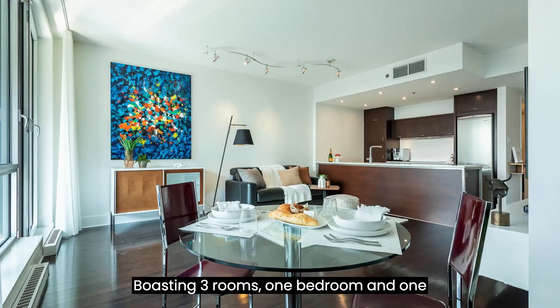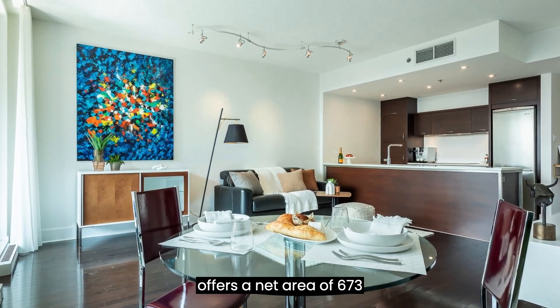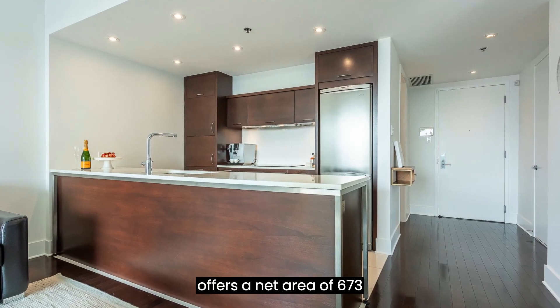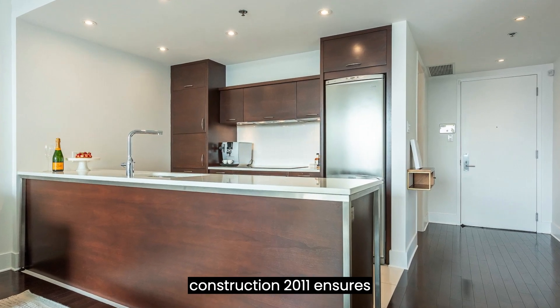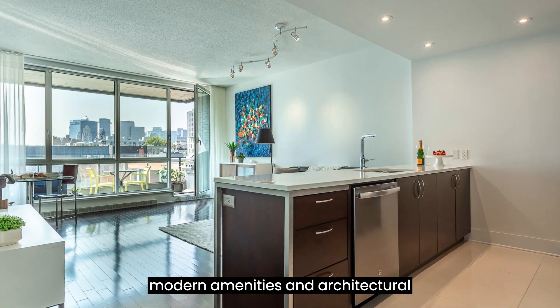Boasting three rooms, one bedroom, and one bathroom, this well-designed condominium offers a net area of 673 square feet. The year of construction, 2011, ensures modern amenities and architectural finesse.